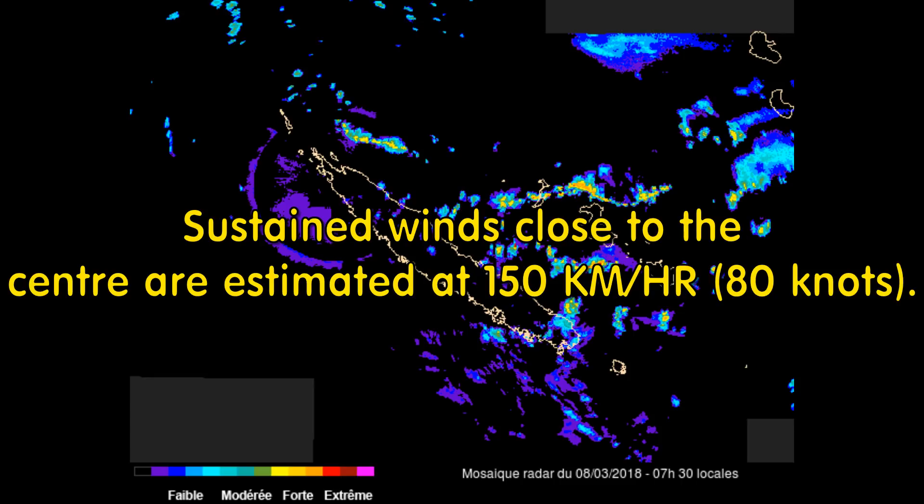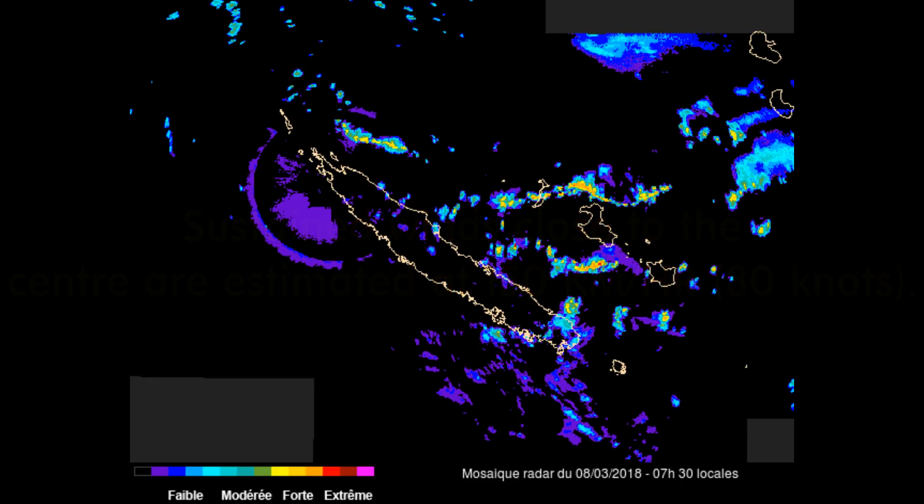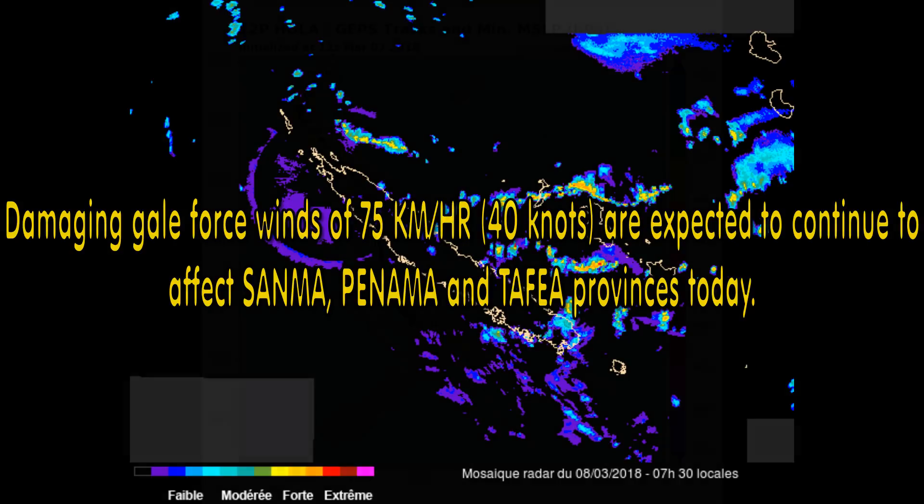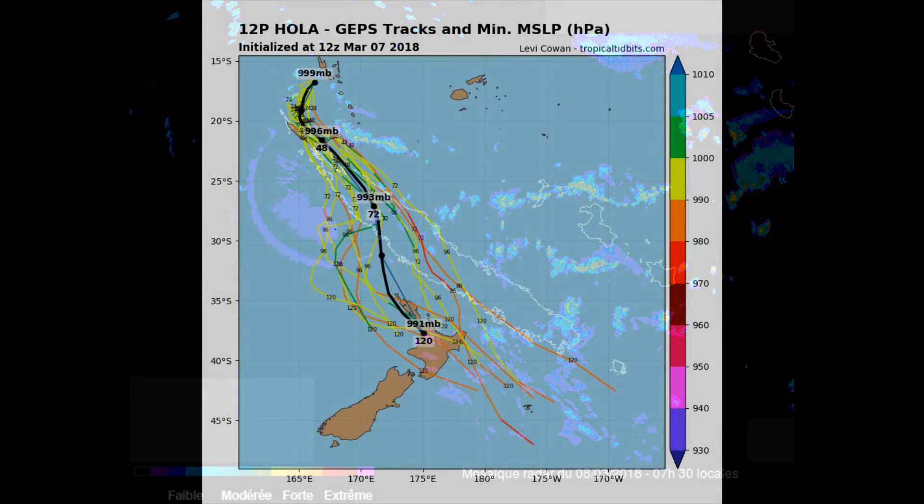Sustained winds close to the center are estimated at 150 kilometers per hour, or 80 knots, and the system is expected to deepen or strengthen. Damaging gale force winds of 75 kilometers per hour are expected to continue to affect Sanma, Penama, and Tatthia provinces throughout today.